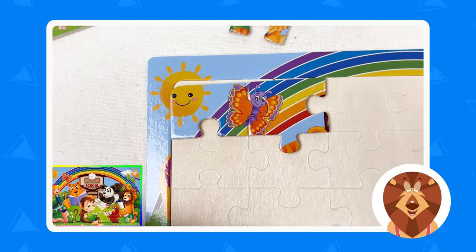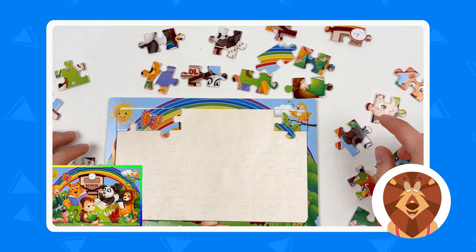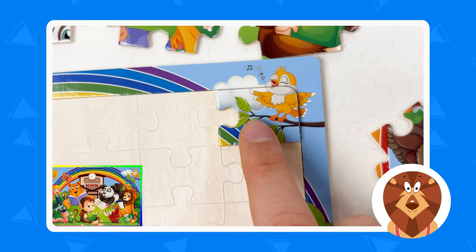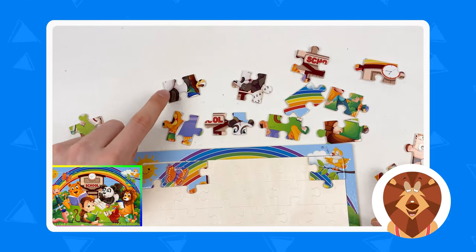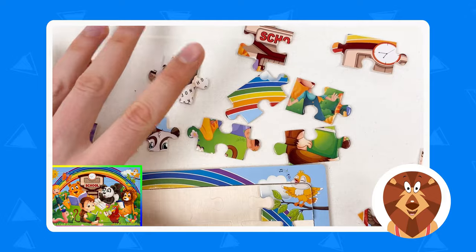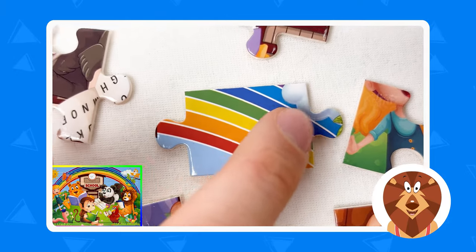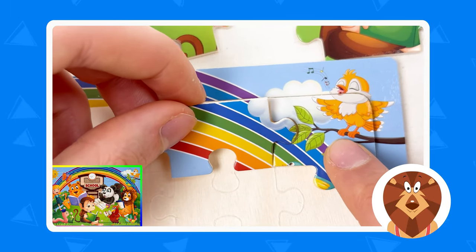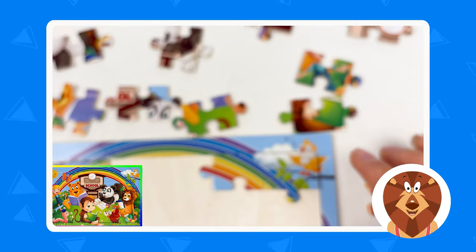Amazing! The next puzzle piece we're gonna try to find is going to be the leaves. Here you see the leaves and the cloud, so we need a puzzle piece that connects this part with another one. Let's look around — one, two, three, four, five. Is this the leaves? No. But if we look at this puzzle piece here, we can see the rainbow, a bit of cloud, and the leaves. Let's take it — and yes, these two combine perfectly!